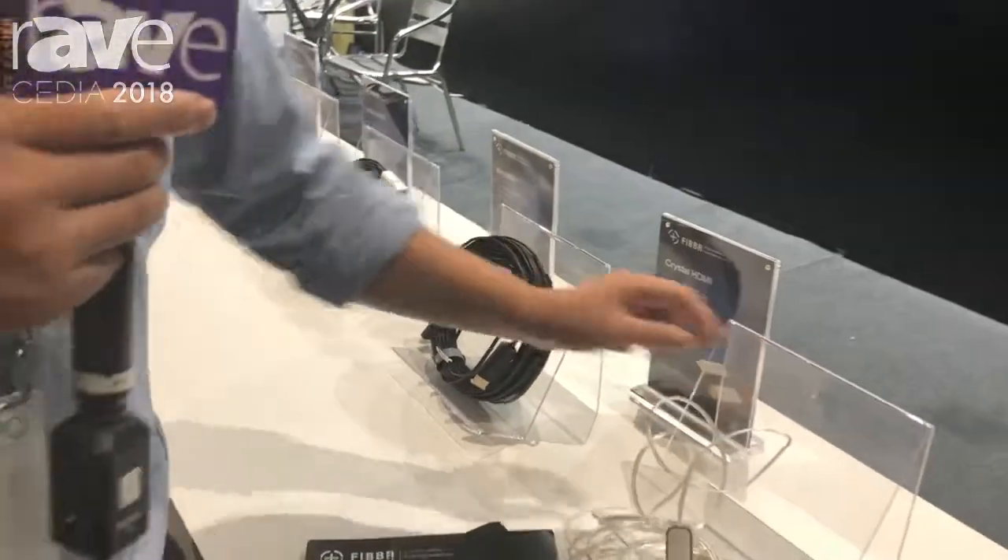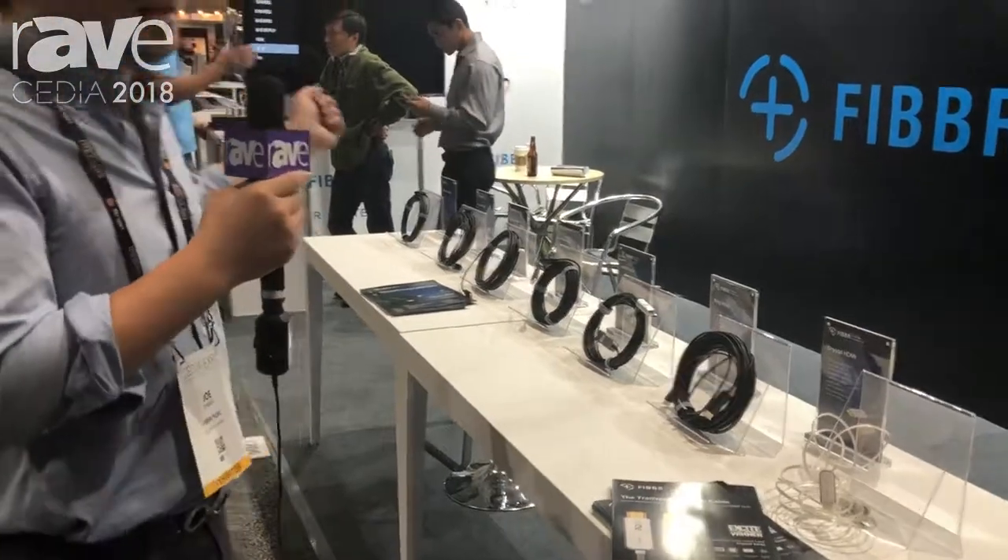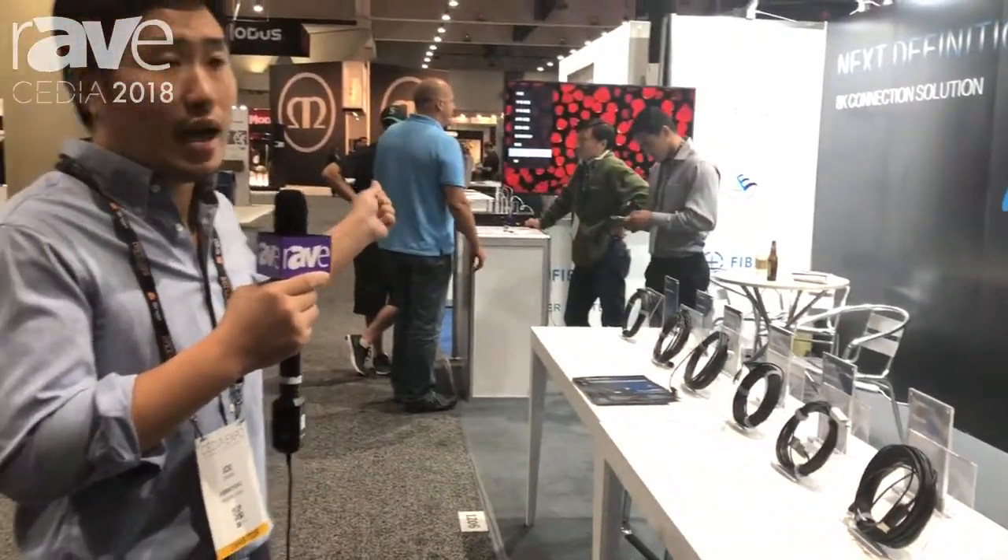We have a live demo over there — we can bend and abuse the cable like this and it's still working well. Our website is fibbrtech.com.